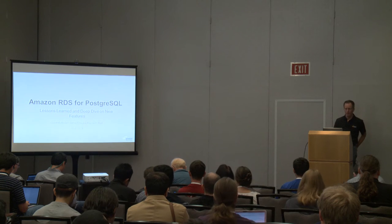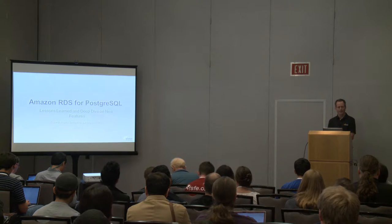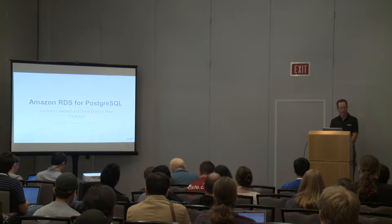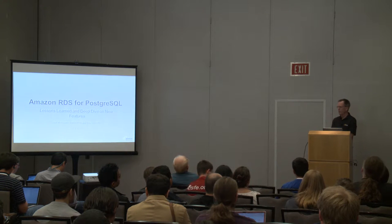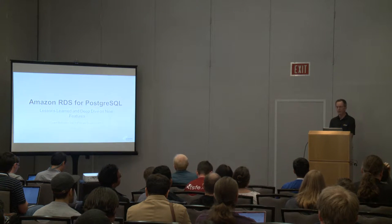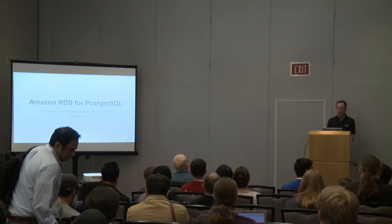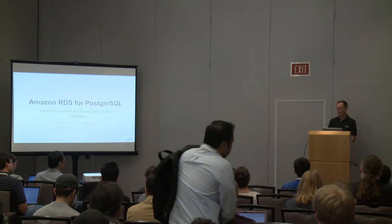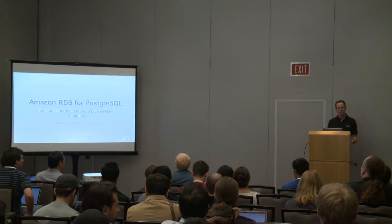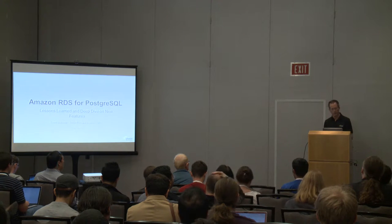I'm Grant McAllister, a senior principal engineer. I actually do technical stuff once in a while — my guys will disagree with that probably. I work for AWS in our relational database services group, and I spend a lot of time doing Postgres. Today we're going to talk about what we've done new and released over the last 12 months, focusing on what we've done recently, things customers have talked to us about, whether it's about Postgres or RDS, and some lessons we've learned.